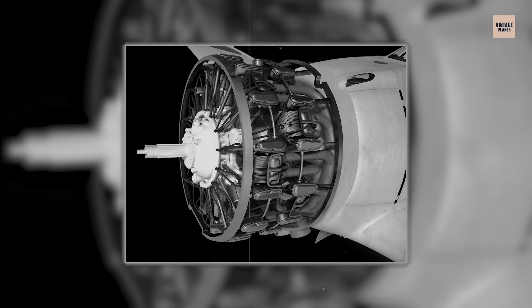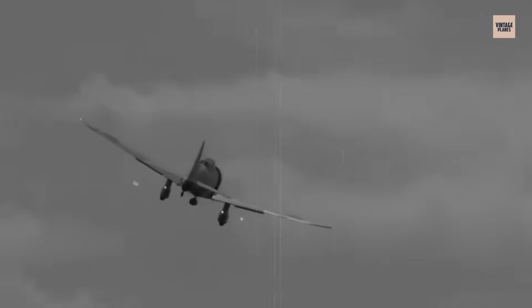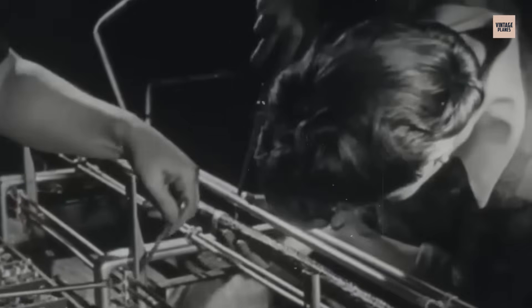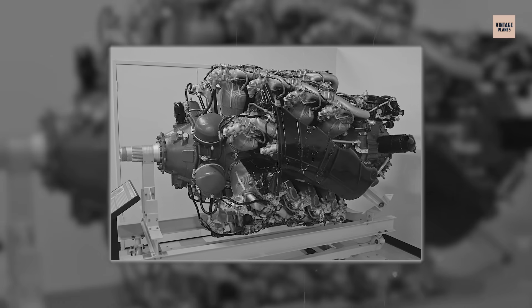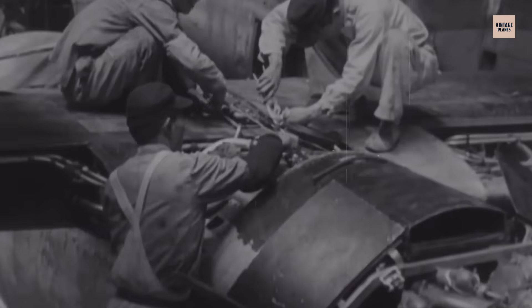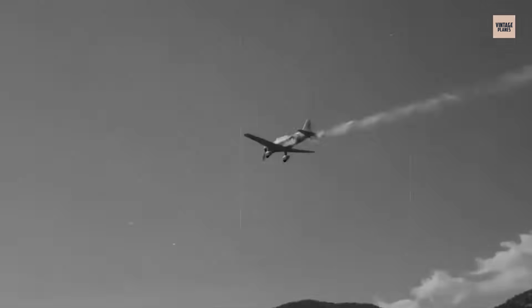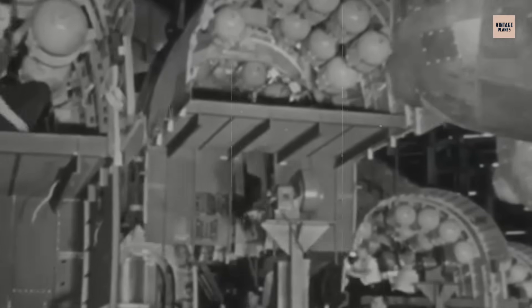By 1941, Japan understood that the elegant Sakai engine powering the legendary Zero wouldn't be enough for the evolving war. American bombers were flying higher, faster, and heavier than anything Japan had faced, and Mitsubishi's engineers recognized a harsh truth — lightness couldn't win a heavy war. What Japan needed wasn't poetic efficiency, but raw muscle. And so they built the Kinsei, the Mars — a 14-cylinder radial that tried to trade Japan's traditional philosophy of minimal weight for the brute power that modern warfare demanded. It would become Japan's most widely used heavy radial engine, powering medium bombers and late-war interceptors. The Kinsei began development in 1938 as an ambitious scaling up of proven technology.